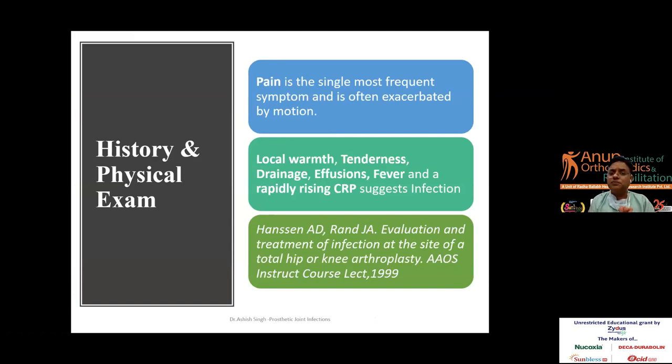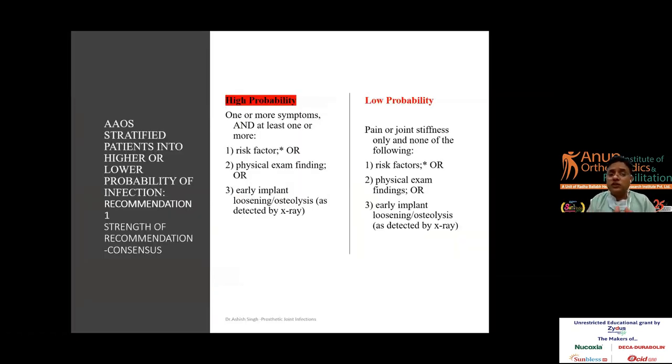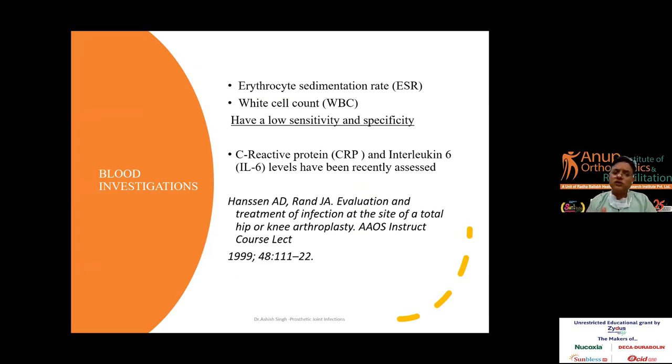Regarding history and physical examination, pain is the single most frequent symptom, and local warmth, tenderness, drainage, effusion, fever, and a rapidly rising CRP suggest infection. Per American Academy of Orthopedic Surgeons 2019 criteria, patients can be divided into high probability groups based on one or more history symptoms, risk factors, physical examination findings, or X-ray detection of loosening or osteolysis. ESR and CRP are the two most common tests with reasonable sensitivity and specificity.